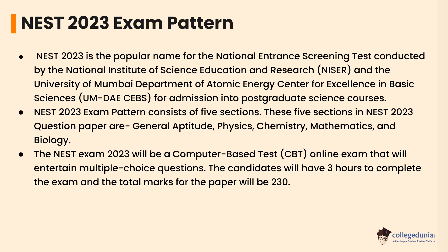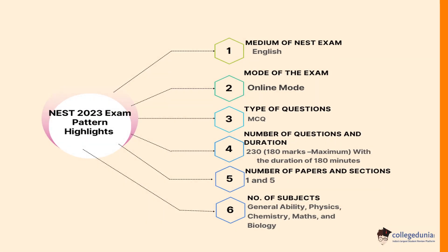Let's check the NEST 2023 exam pattern highlights. The question paper will be published in English language only, in online mode. Questions will be in the form of MCQs. The total exam duration will be three hours, with 230 number of questions, where 180 marks are the maximum marks. There will be five sections: General Ability, Physics, Chemistry, Math, and Biology.